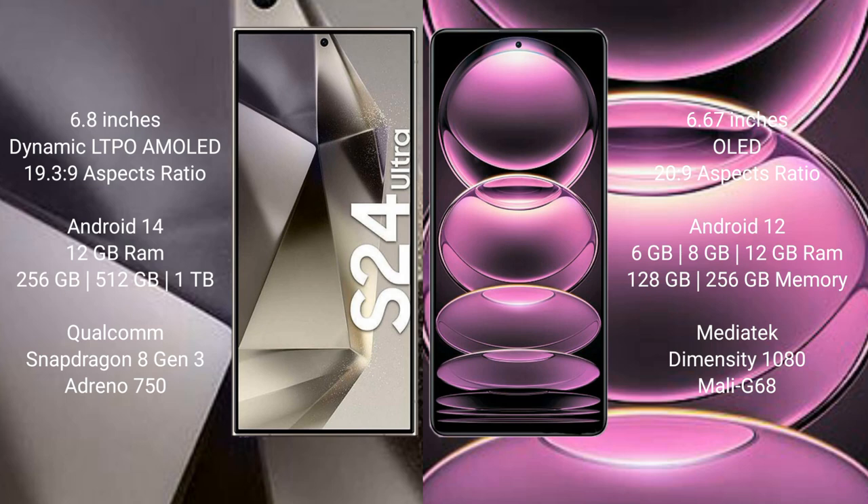Redmi Note 12 Pro comes with 6GB, 8GB, or 12GB RAM and 128GB or 256GB internal storage options. It is powered by the MediaTek Dimensity 7080 processor with a Mali-G68 GPU.